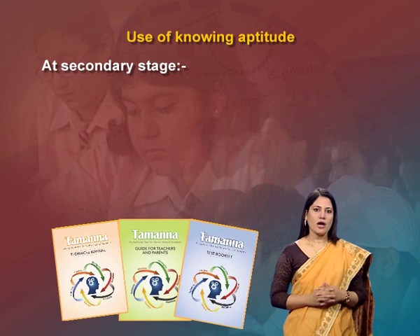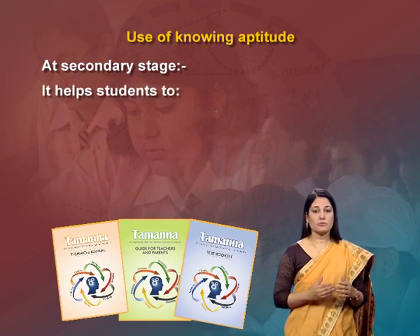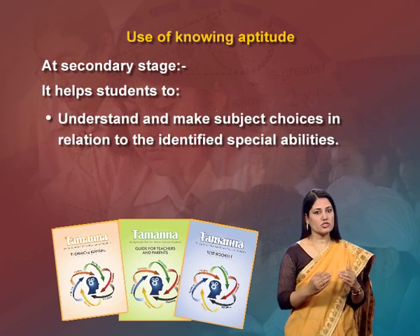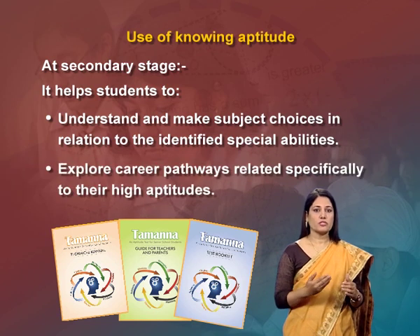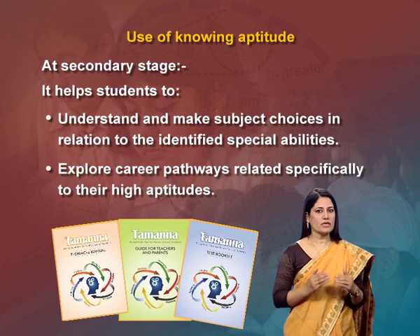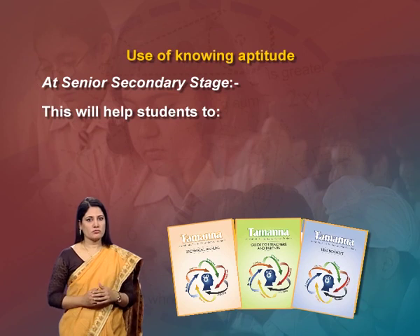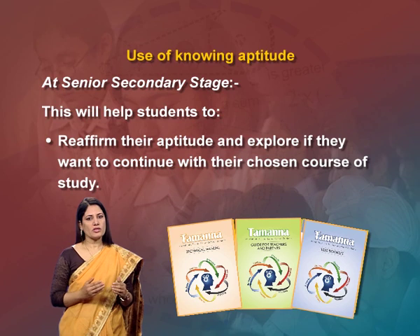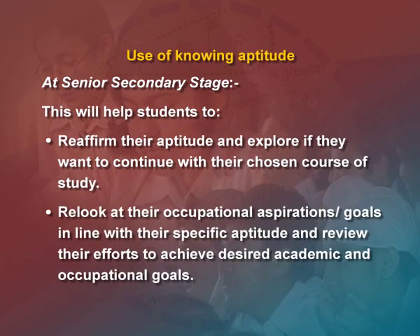Thus, knowing one's aptitude may help her or him to make informed career, educational and occupational choices. Let us now understand how knowledge of a student's aptitude helps in different areas. It helps students to understand and make subject choices in relation to their identified special abilities, explore career pathways, reaffirm their attitude, and review their efforts to achieve desired academic and occupational goals.